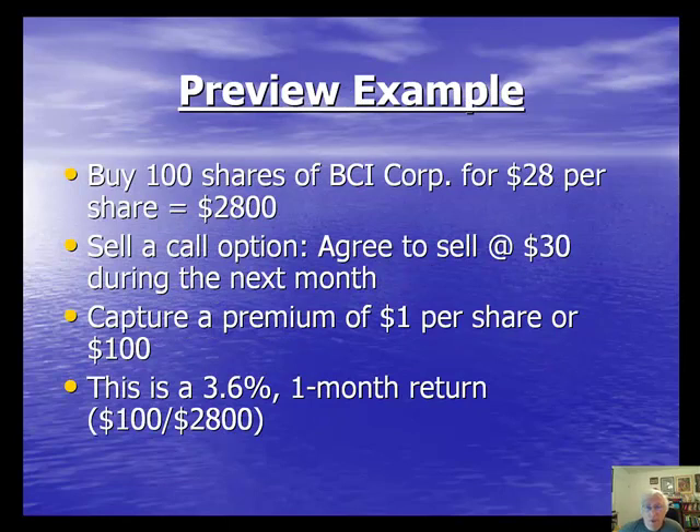Let's make all this come to life with a preview example. Remember, we have to buy the stock before we sell the option. So we're going to purchase 100 shares of BCI Corporation for $28 per share, creating an investment of $2,800. One options contract consists of 100 shares of stock, so if we're going to sell one call option, we must first own 100 shares of that stock — five contracts would require 500 shares. In our preview example, we'll stick to 100 shares.